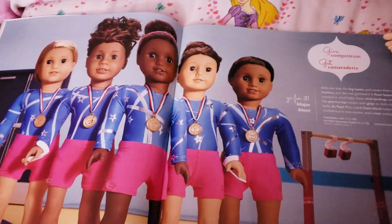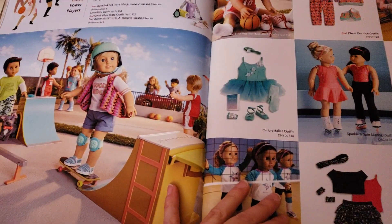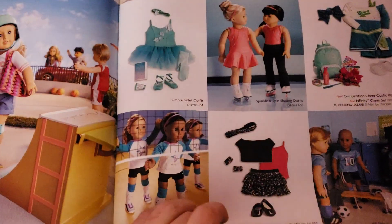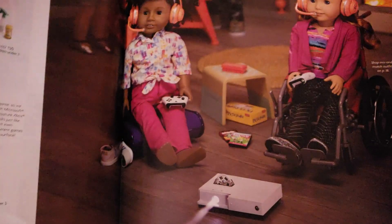Here are some gymnastics dolls over here. Skateboarding? Cool! I like the basketball doll. They have ballet, soccer, any other sport you can imagine.